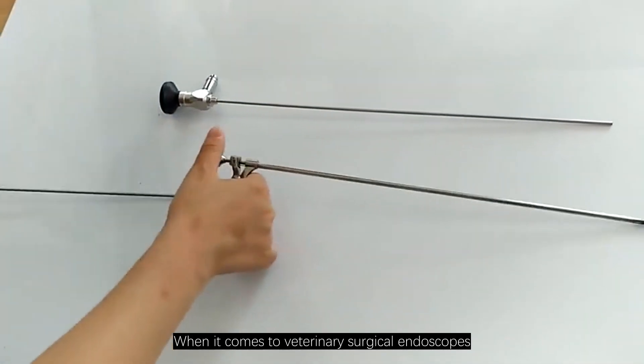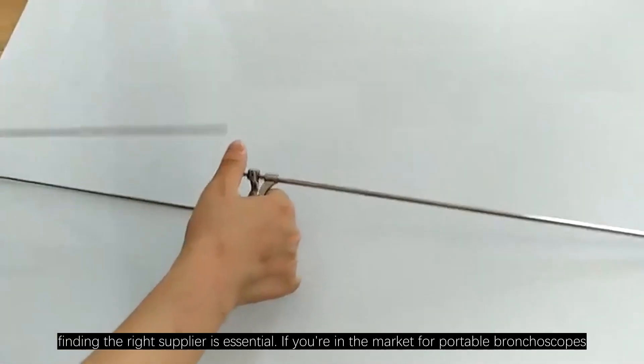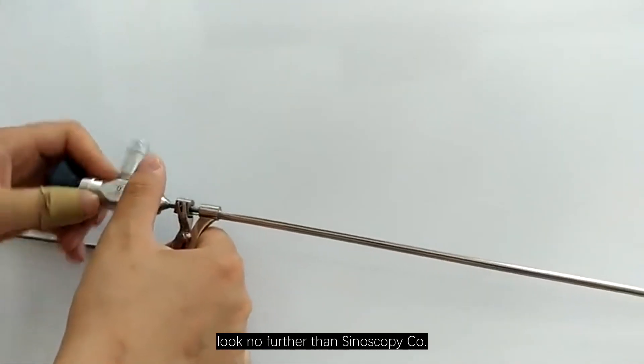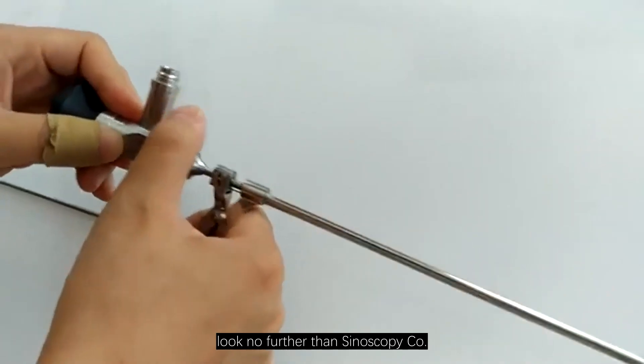When it comes to veterinary surgical endoscopes, finding the right supplier is essential. If you are in the market for portable bronchoscopes, look no further than Synoscopy Co., Ltd.